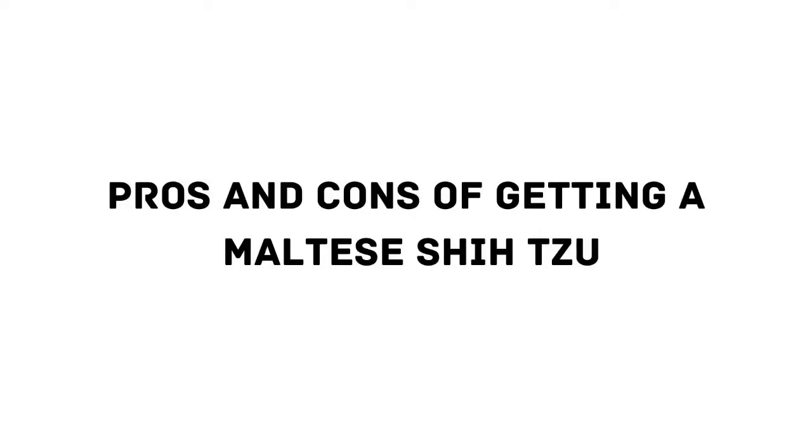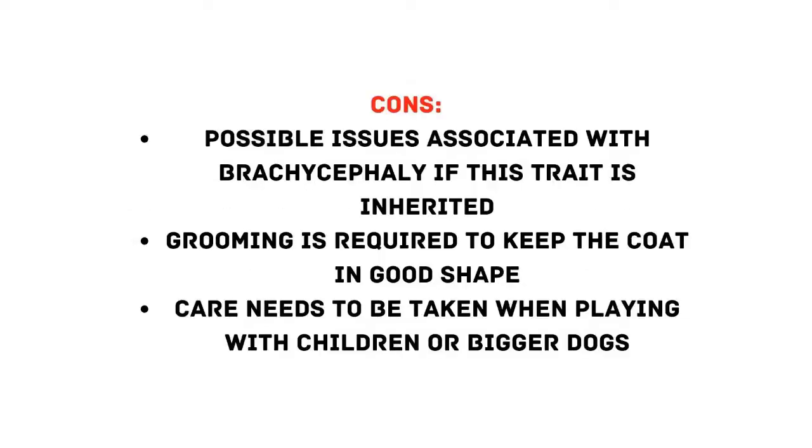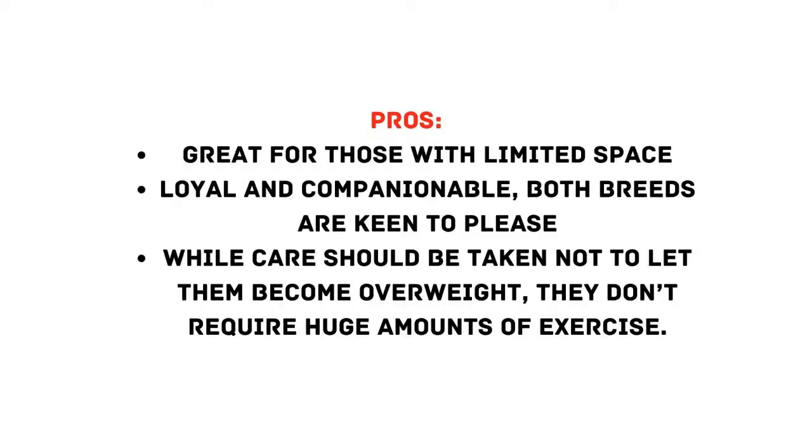Pros and cons of getting a Maltese Shih Tzu. Cons: 1. Possible issues associated with brachycephaly if this trait is inherited. 2. Grooming is required to keep the coat in good shape. 3. Care needs to be taken when playing with children or bigger dogs. Pros: 1. Great for those with limited space. 2. Loyal and companionable — both breeds are keen to please. 3. While care should be taken not to let them become overweight, they don't require huge amounts of exercise.